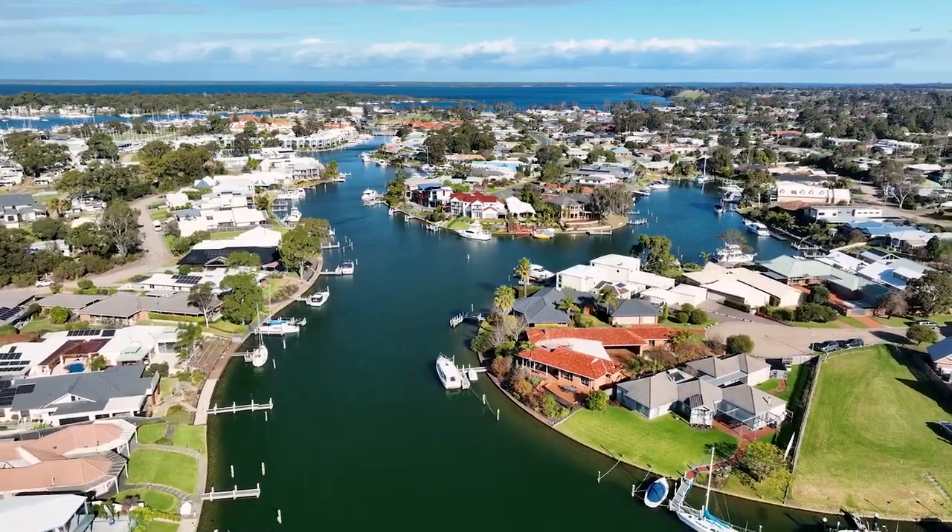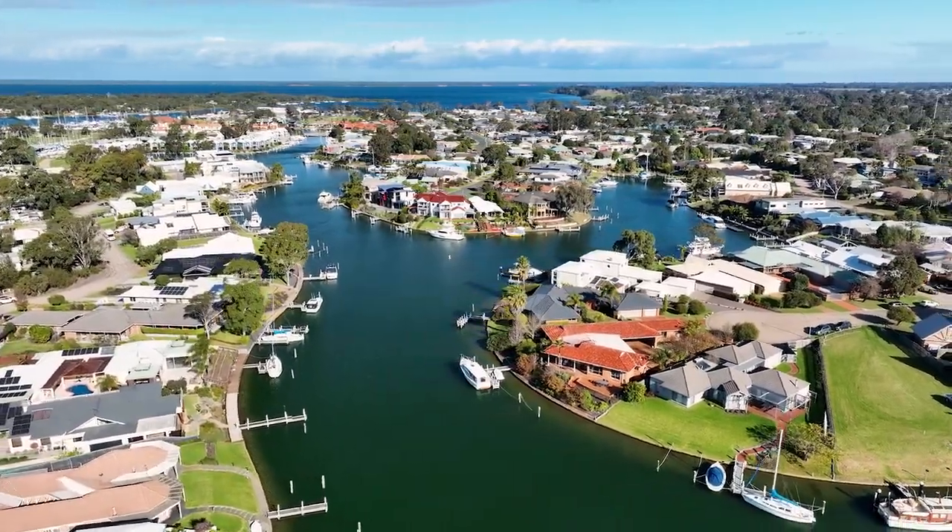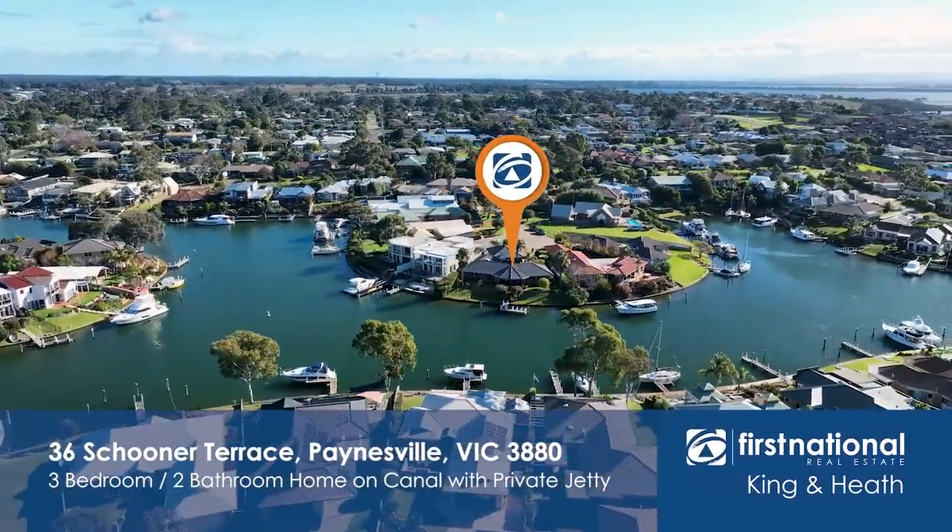Good morning everybody. Scott from King and Heath Real Estate in Painesville here. I'm standing on a private jetty of a beautiful property that we've just listed — it's 36 Schooner Terrace in Painesville.